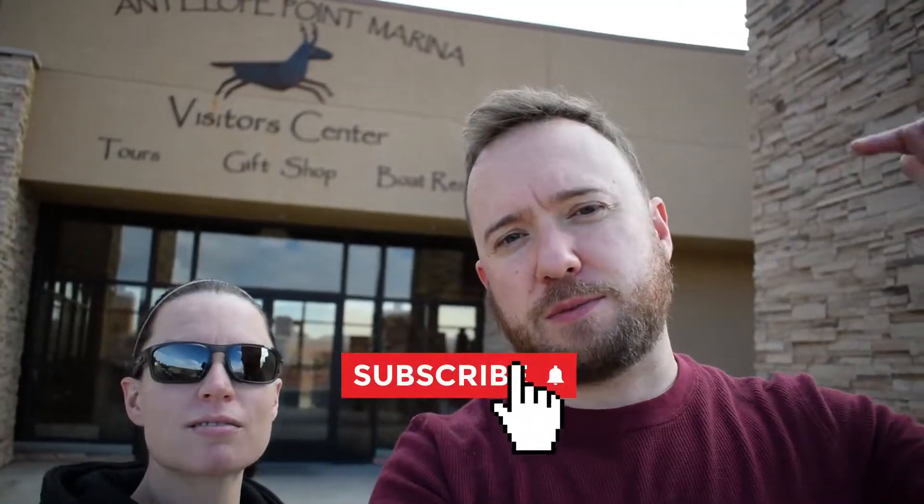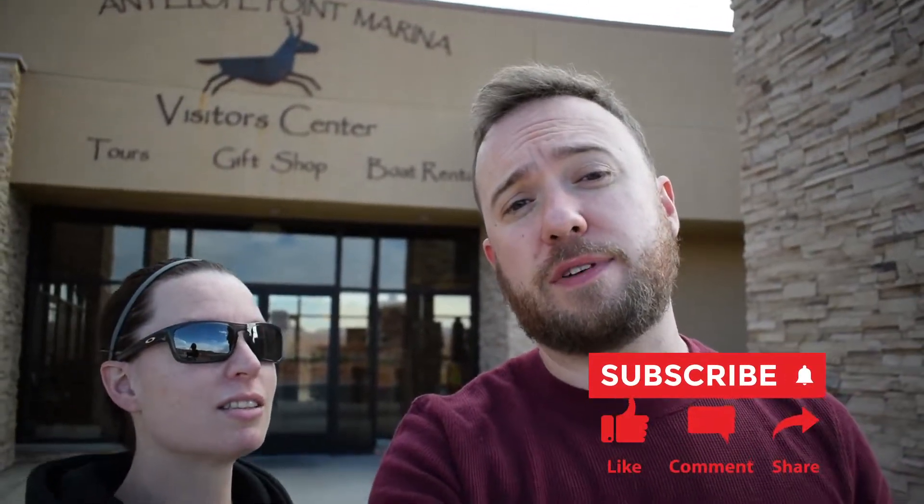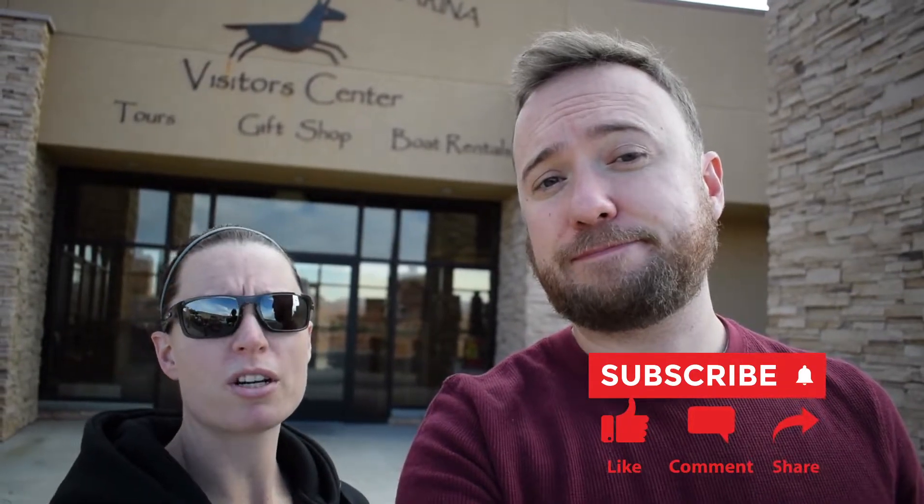We want to thank all these wonderful folks here at Antelope Point Marina for setting us up and showing us what they have available. They've seriously been so awesome. I can't recommend this place enough — it's so much fun. If you like this video, subscribe, and don't forget to hit the bell if you want to get notified of more videos like this. More travel! Alright guys, check you later. Bye.